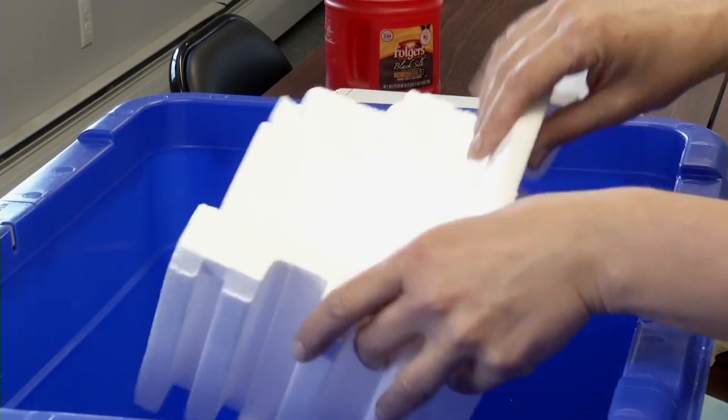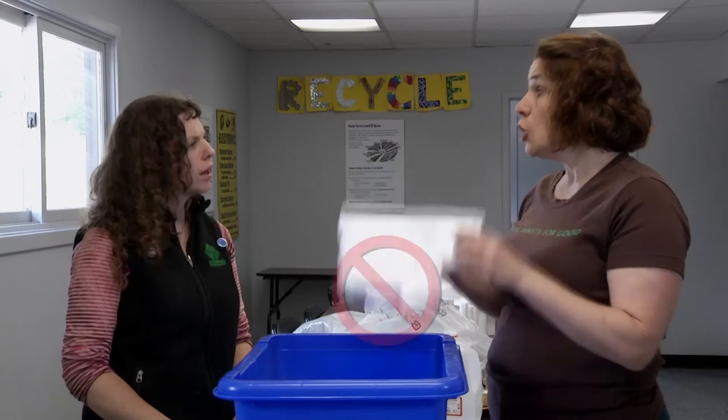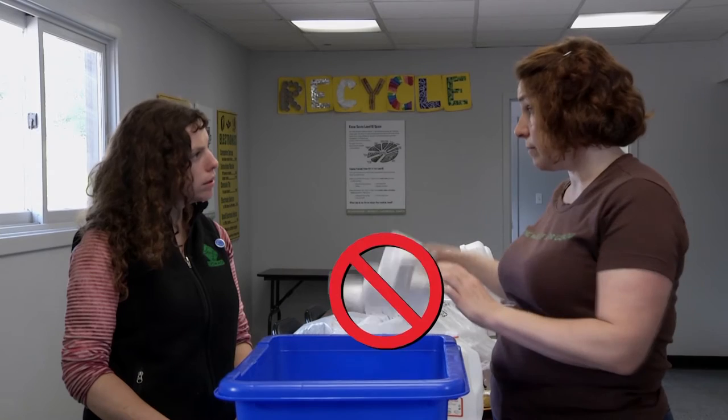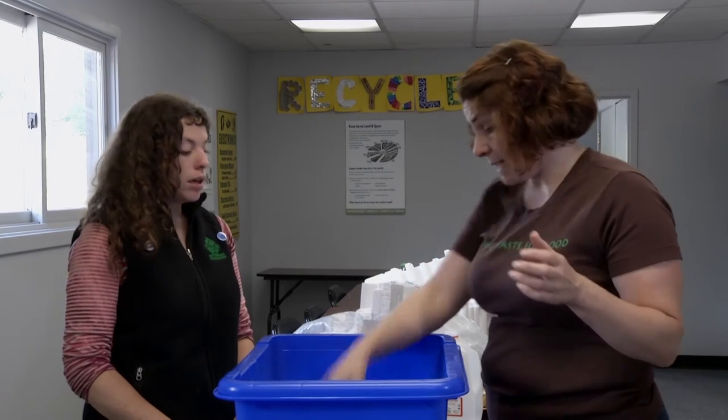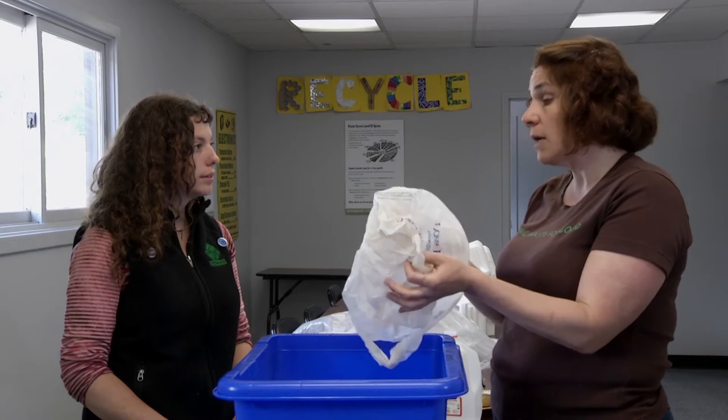Also styrofoam — it might have a recycling symbol on it, but it's not recyclable in your bin. And plastic bags: this is a soft plastic. Any soft, filmy plastics can't go in your bin. You might be able to take them to a special recycling collection at your grocery store, but they stay out of the bin.